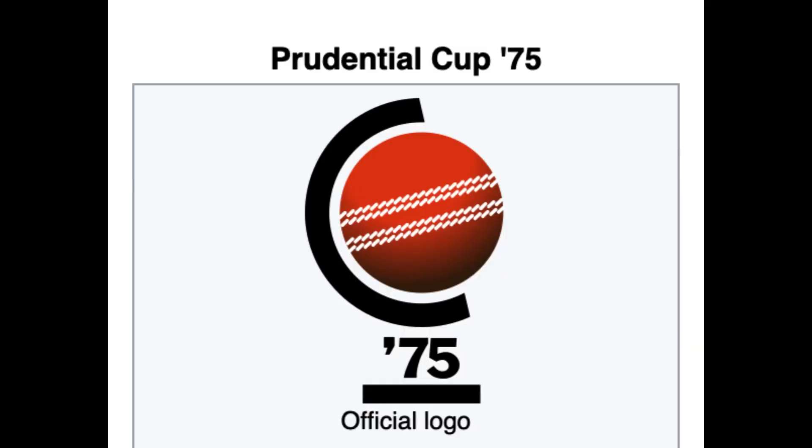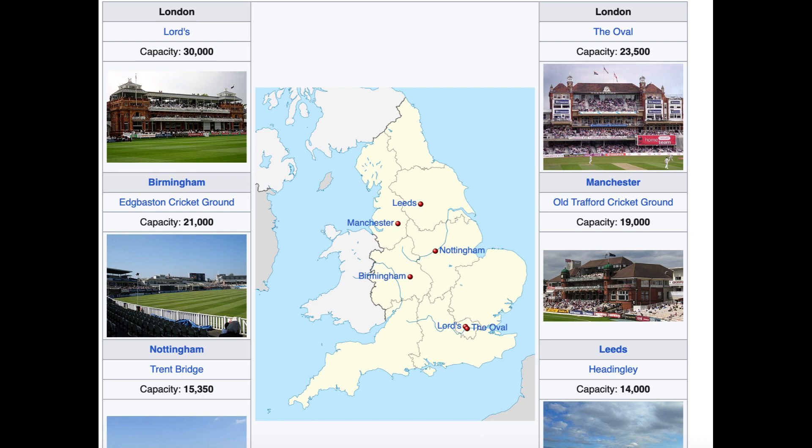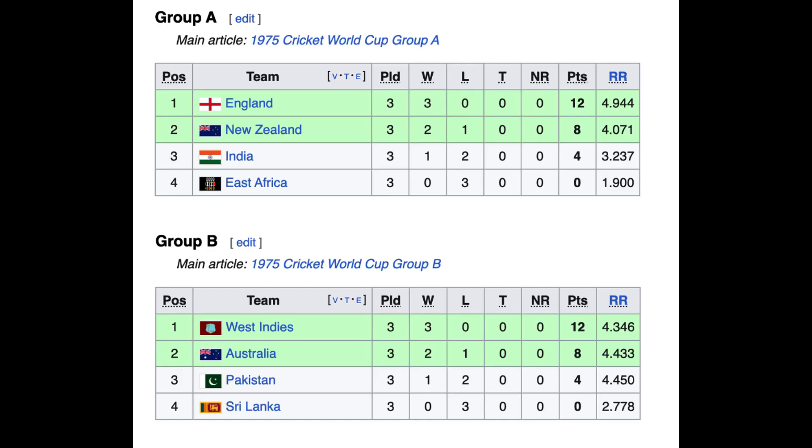1975 was the inaugural year when the ICC organized the first major men's cricket tournament. At the time, it was called the Prudential Cup 75. England was the host for this tournament, and it was played between 7th June 1975 and 21st June 1975. This tournament had 8 teams.